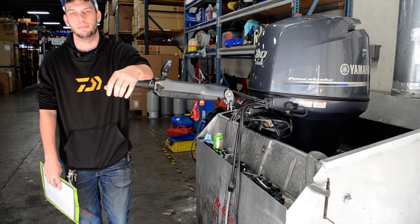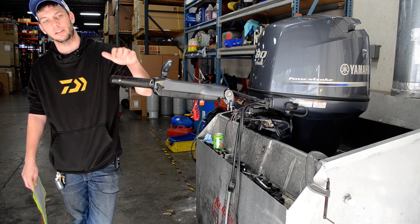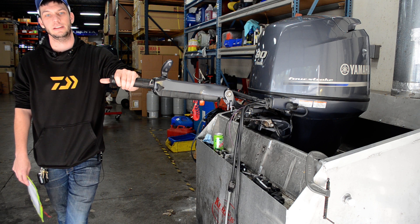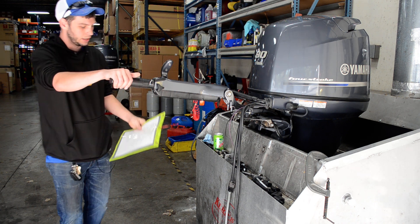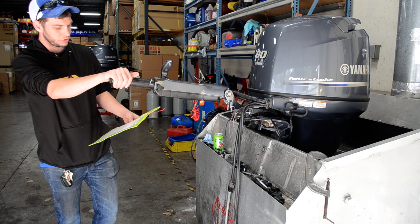Hey, welcome back to another video from BMR Parts and Marine, located in Burnsville, Minnesota. We got another freshwater engine here for sale today. I got a 2013 90-horse — this is a 25-inch tiller. This one just came in probably last week; it's got a total of 302 hours.